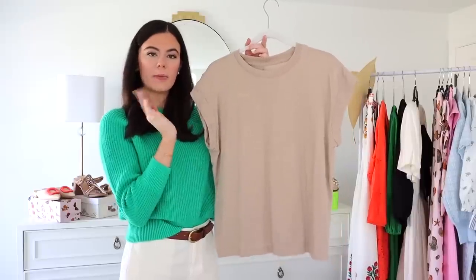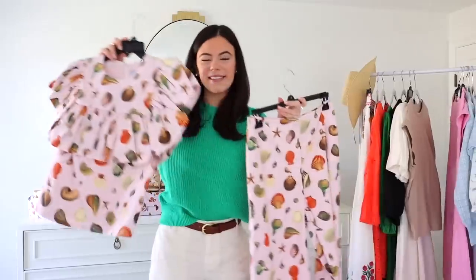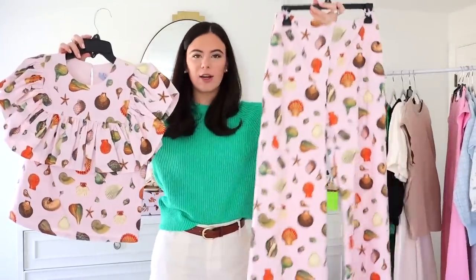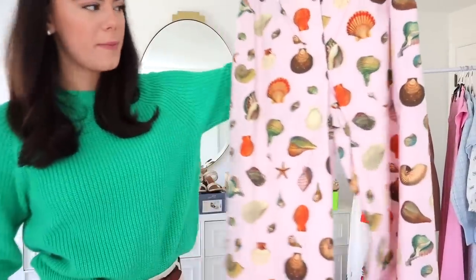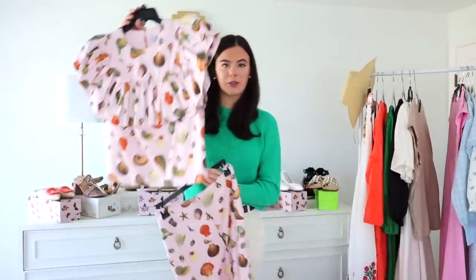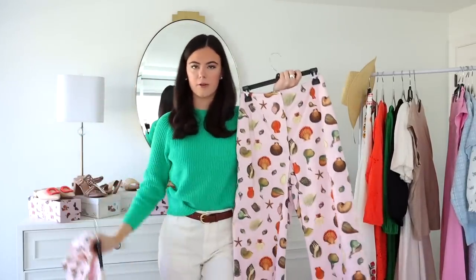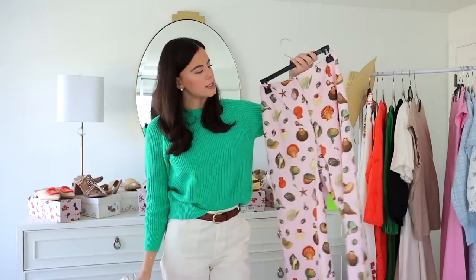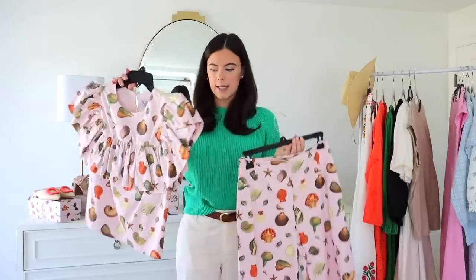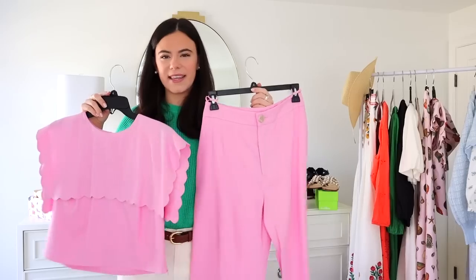A sun hat would be adorable with that taupe top. Next is a set from Antonio Milani — a matching pant and top covered in shells, and you can wear the pieces separately for more outfits. You could pair the top with white pants or do a little sleeveless top with the pant — day to night, it's clever and fresh. Another set, and maybe my favorite, is these pink flowy pants with a matching top featuring scallop detailing across the front. This is also Antonio Milani — Dillard's is kind of making a comeback single-handedly through Antonio Milani.